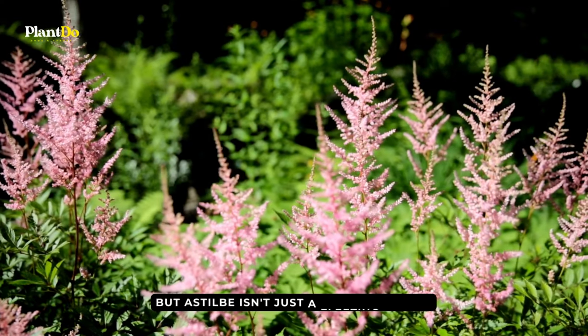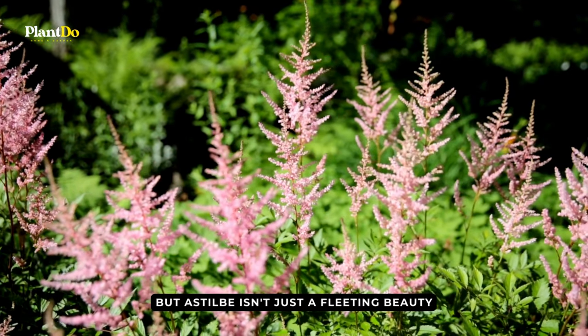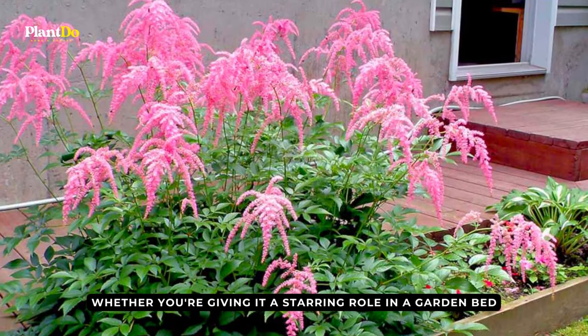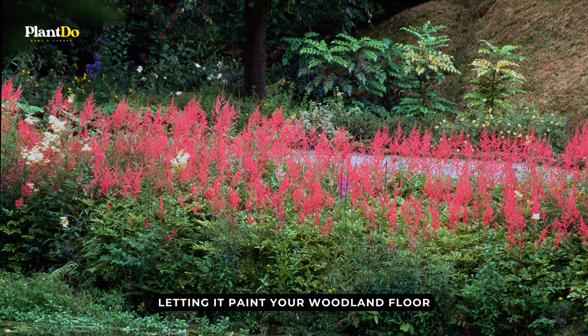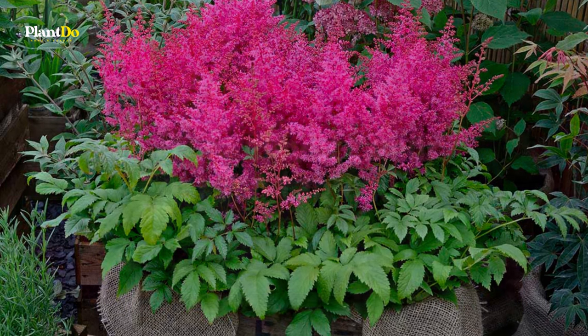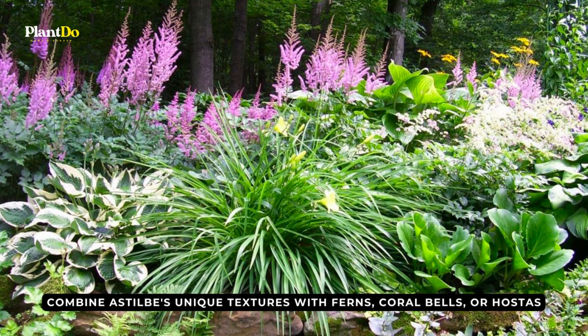But Astilbe isn't just a fleeting beauty. Its ferny, intricate leaves contrast its vibrant blossoms, cementing its status as a perennial must-have. Whether you're giving it a starring role in a garden bed, letting it paint your woodland floor, or showcasing it in containers, Astilbe effortlessly commands attention.